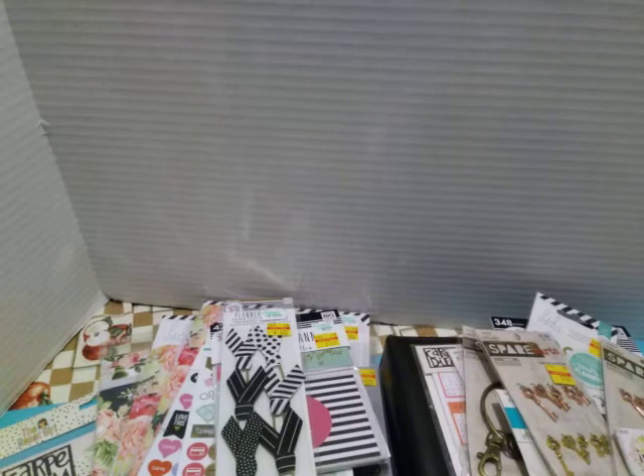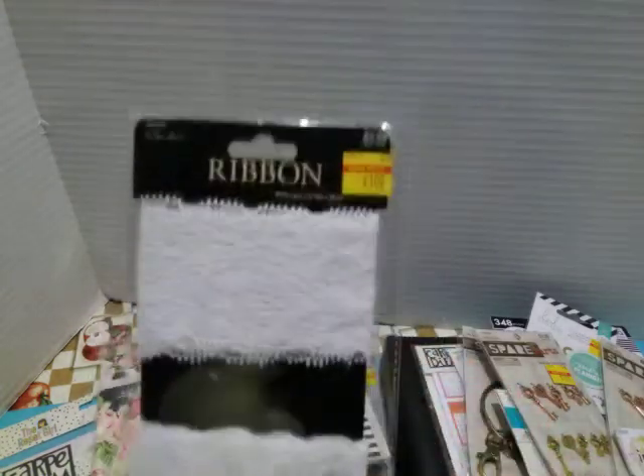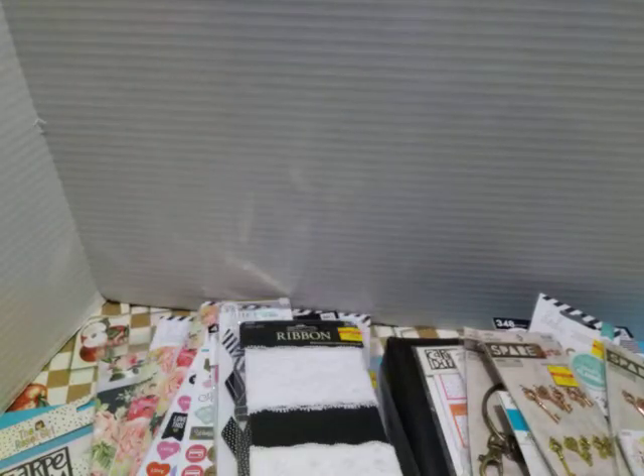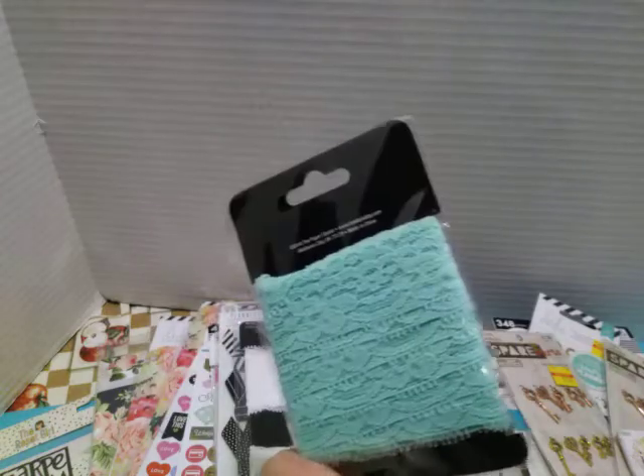Then they had trims — this was $1.00, some nice white lace, regular $3.99. And then I got this mint green lace for $1.25, regular $4.99.